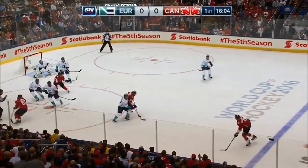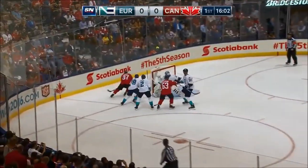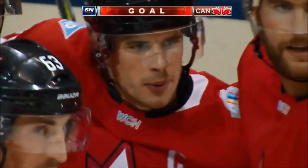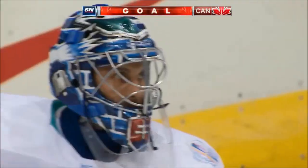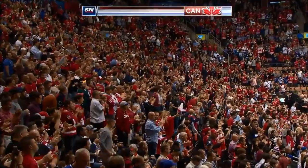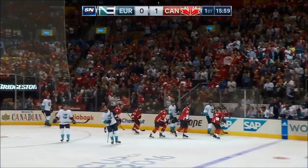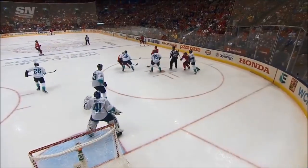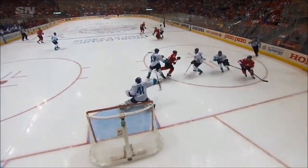Very sharp here early on. Canadians won the draw, Bowmeister's shot went off a body. Wraparound score! Sidney Crosby from behind the net — a wraparound goal that gives Canada a 1-0 lead.